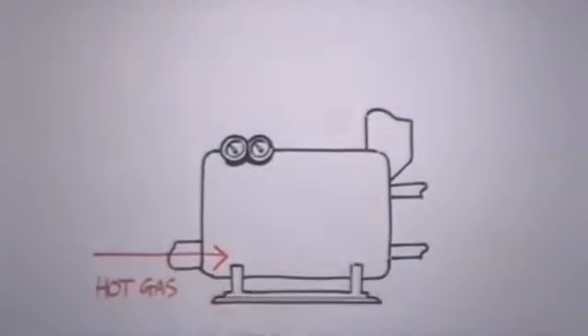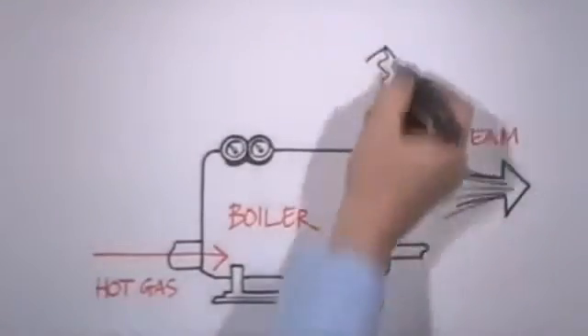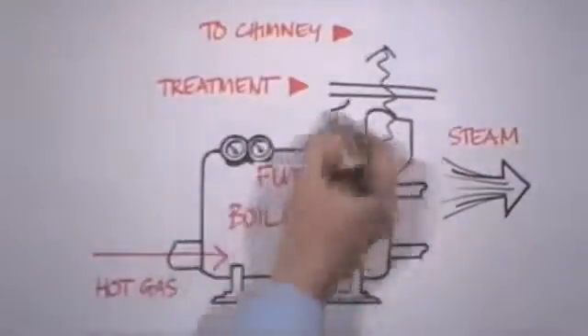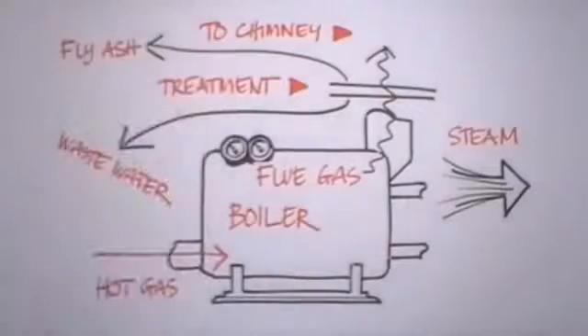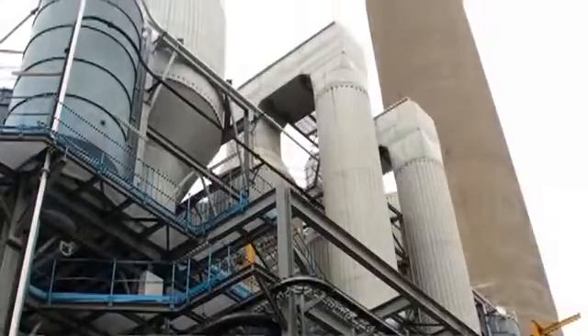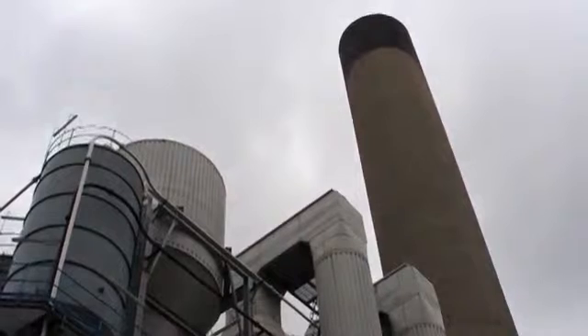Gas emissions from the boiler are known as flue gas. Flue gas must be treated before being released from the plant's chimney stack. It is processed using a series of absorption, scrubbing, and filtering systems. There are two other types of waste product: the first is the waste water that wet flue gas treatment plants produce, which is treated then released. The second is fly ash, which contains toxic chemicals and consists of solid particles in the flue gas. Fly ash is sometimes treated, sometimes not, but either way it must be disposed of as hazardous waste. Fly ash represents less than 5% of the waste input of a waste-to-energy plant.